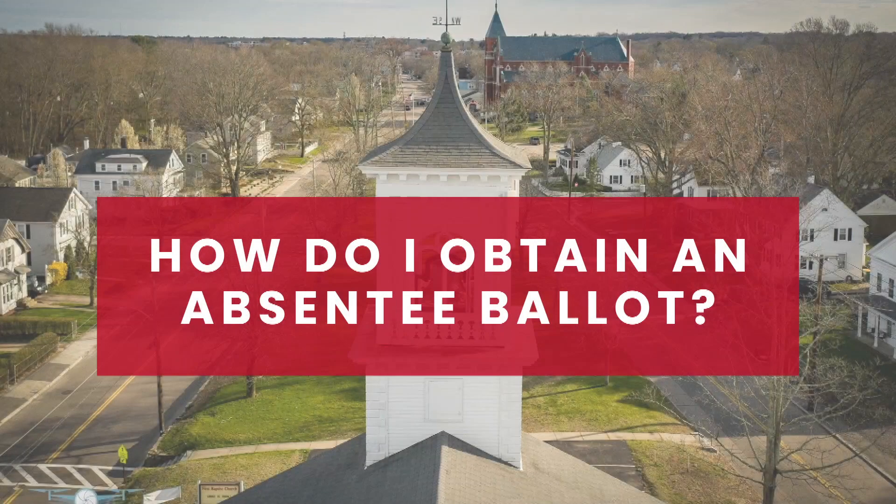An absentee ballot is a way for people unavailable to vote on Election Day to be able to make their voices heard. You can contact the election office here in North Attleboro to request an absentee ballot with a reason that you can't make it to the polls on Election Day. They will mail you a ballot, or if you go to visit the staff in person, they can give you the ballot that day. Absentee ballots will be available up until April 1st.